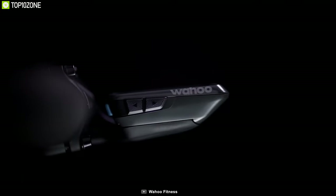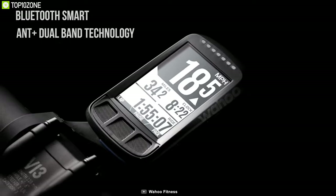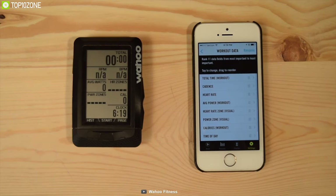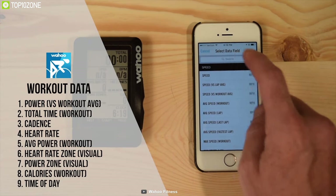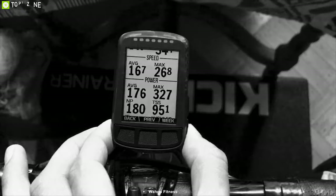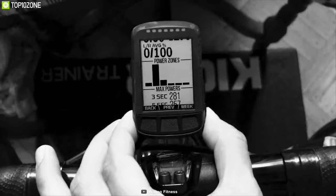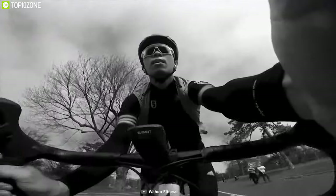Equipped with Bluetooth Smart and ANT Plus dual-band technology, the ELEMNT Bolt pairs seamlessly with all of your cycling sensors. It works with the free Wahoo companion app, which allows you to set up data fields, customize profiles, track performance, and share ride data effortlessly. Programmable LED quick-look indicators provide a quick way to see if you are on pace with important performance metrics like speed, heart rate, and power.